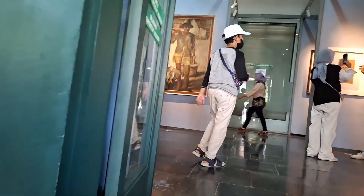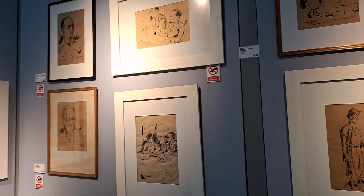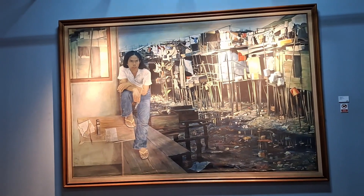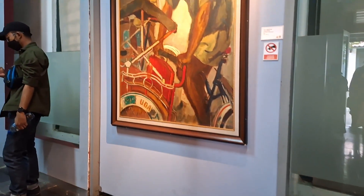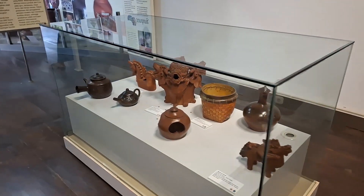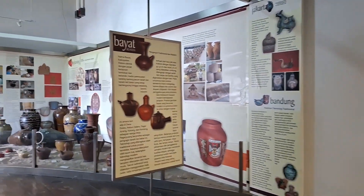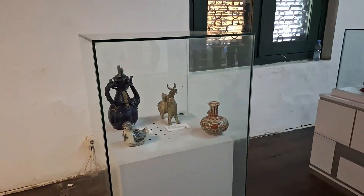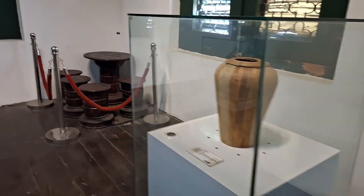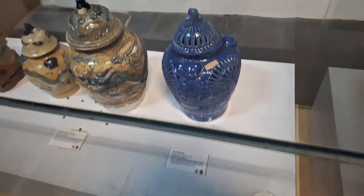Yang kedua adalah koleksi keramik. Di dalam sini banyak berbagai koleksi keramik lokal dan asing yang tak kalah banyak jumlahnya. Ada ratusan untuk keramik lokal, ada dari abad ke-14 di era Majapahit. Lalu ada dari daerah Aceh, Jogja, Lombok, dan lainnya. Sedangkan yang keramik asing dari Eropa, Jepang, Thailand, dan terbanyak yaitu dari Cina pada masa Dinasti Ming dan Qing.